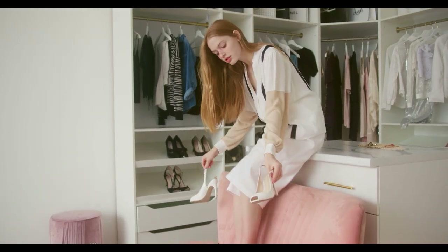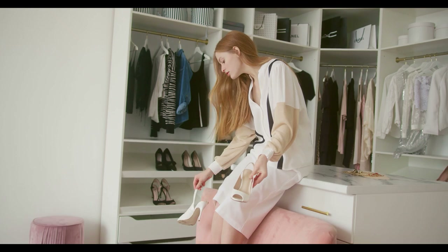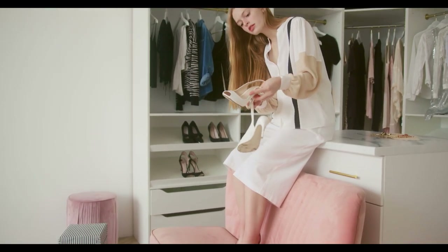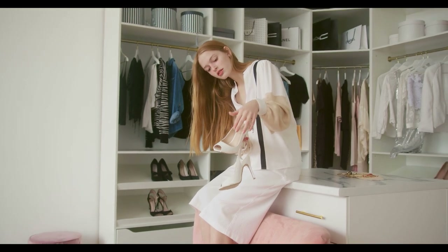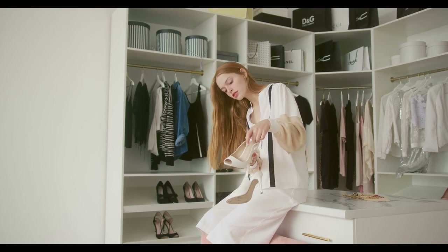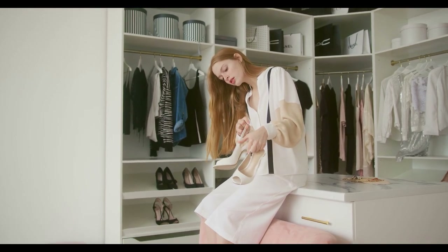This video will walk you through simple, practical solutions to ensure you're always prepared, even when it feels like you have nothing to wear. With these tips, you'll discover how to create effortless, chic looks in minutes, making wardrobe crises a thing of the past.